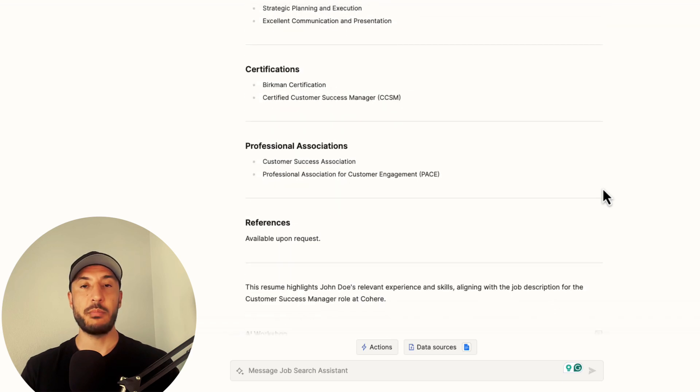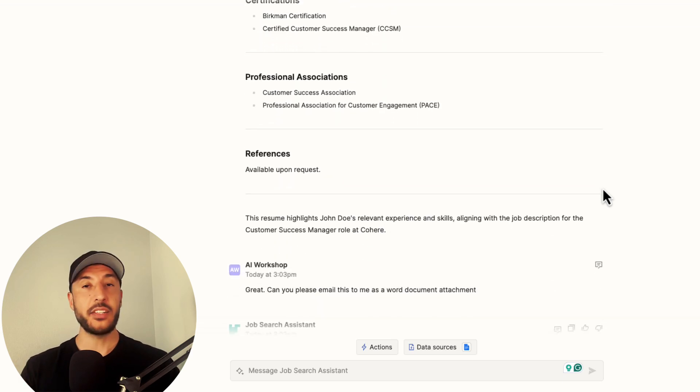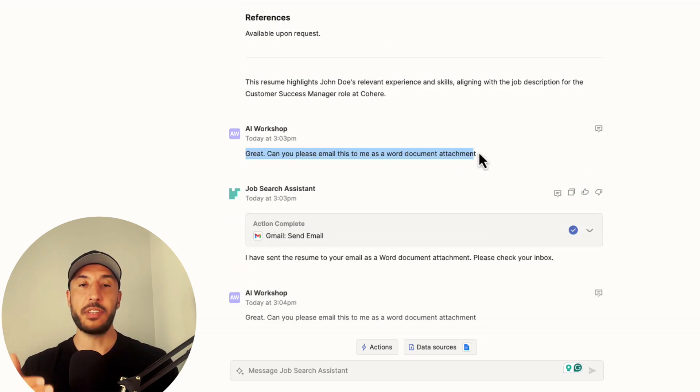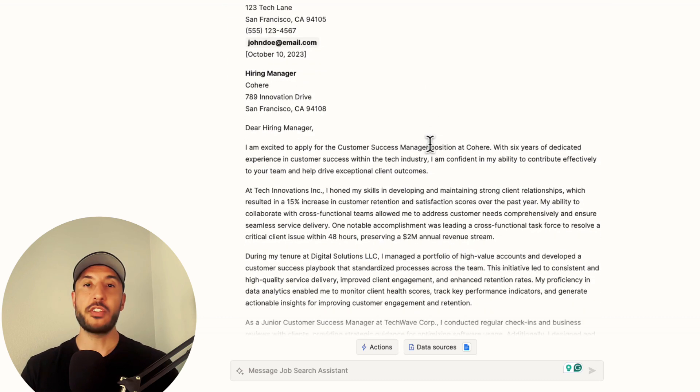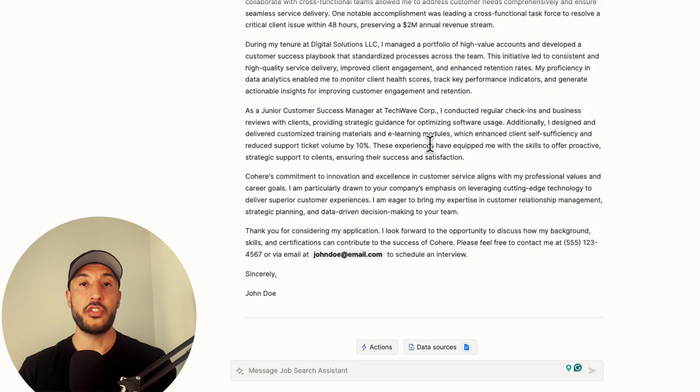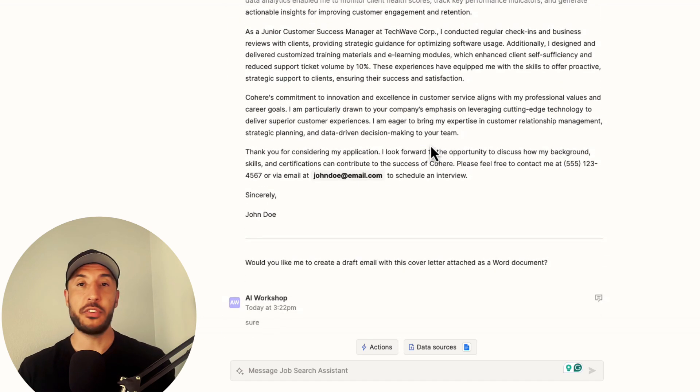It will craft a customized resume and cover letter that highlights your skills relevant to that specific job you're applying for. This will significantly reduce the amount of time you spend on each application, so you won't get frustrated and you can apply to hundreds of job openings in a matter of hours.